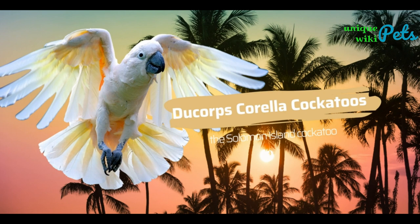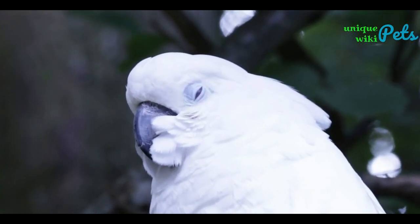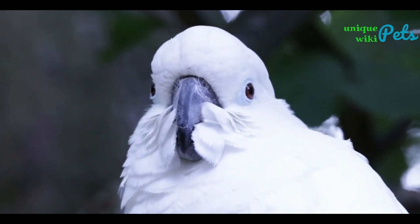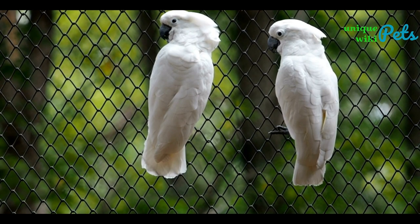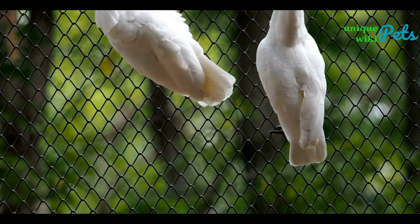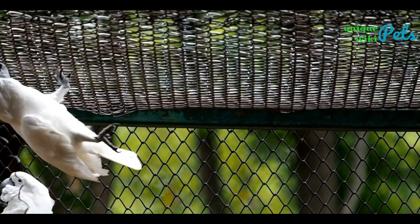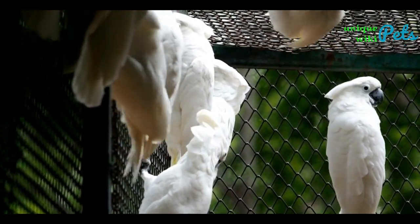The Ducorps' Corella is another small species of cockatoo, also known as the Solomon Island Cockatoo. Their body feathers are white with a pinkish tinge, and they have a blue ring around their eyes like the Blue-eyed Cockatoo, but it is not quite as vivid. The Ducorps' Corella has a short curved beak and a small crest on top of their head. They are not currently considered endangered and have a large, stable population throughout their native range in Australia. However, they are considered a pest in some areas due to their large flocks and tendency to cause damage to crops and other vegetation.